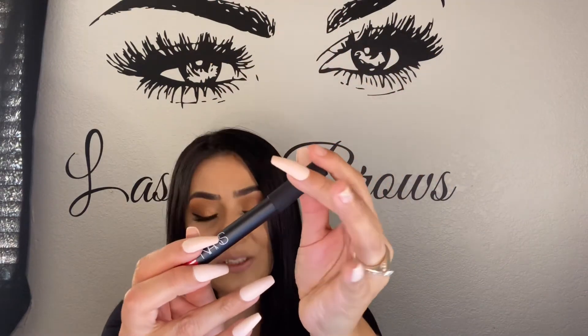The next thing I got is the NARS Velvet Matte Pencil in the shade Dragon Girl — it's a red lip pencil retailing for $27. I like NARS, but I don't really wear red lips — maybe twice throughout the year. So this one might just go to a giveaway since I didn't touch it or anything.